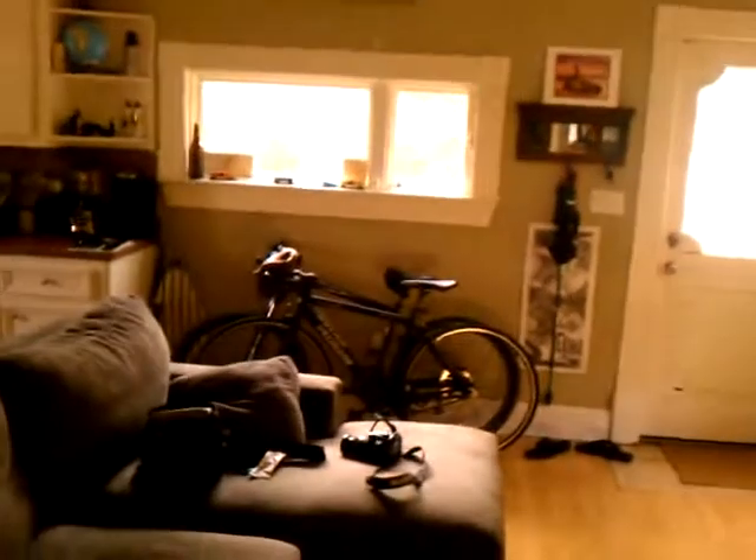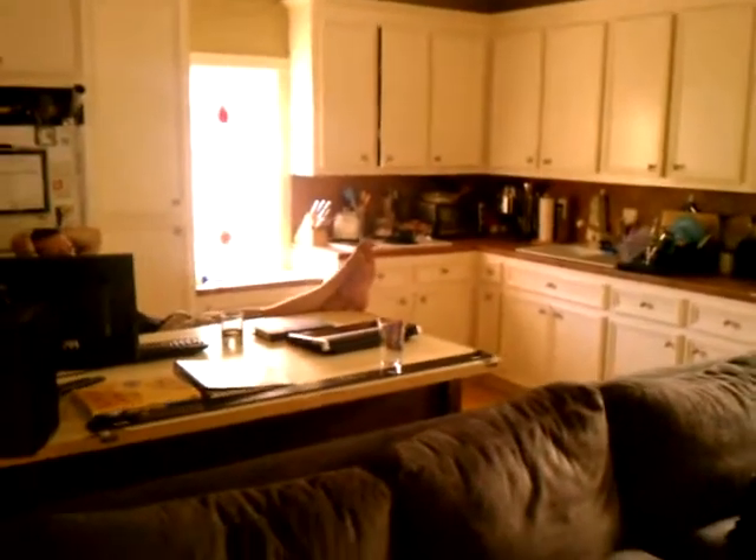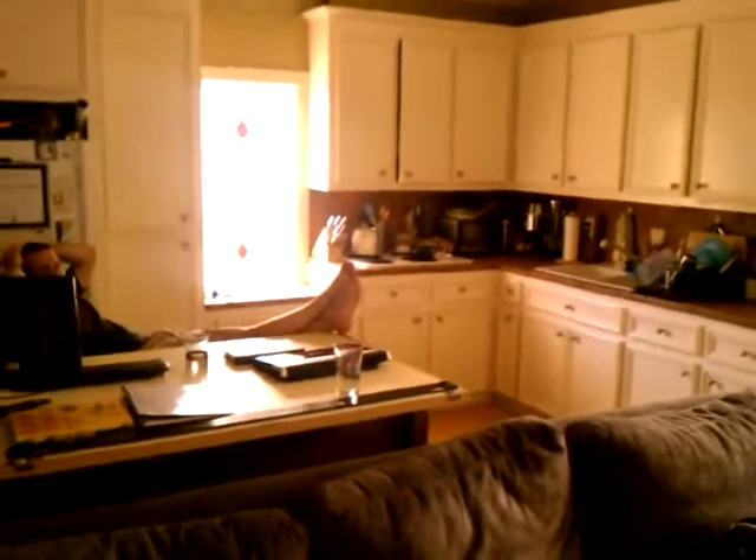The living room. Den. The kitchen — stove and oven.